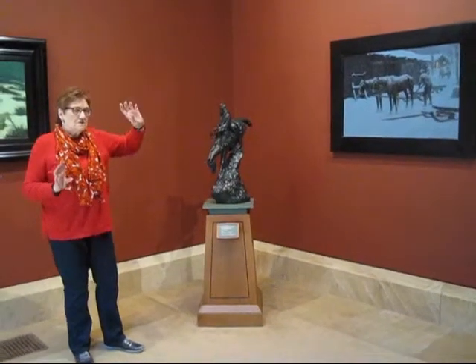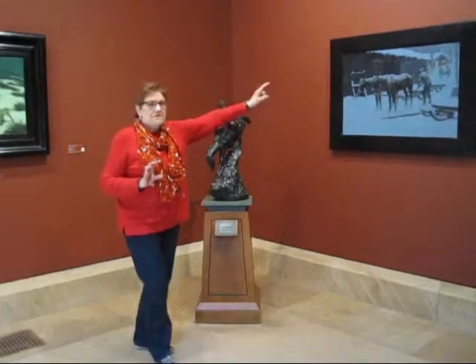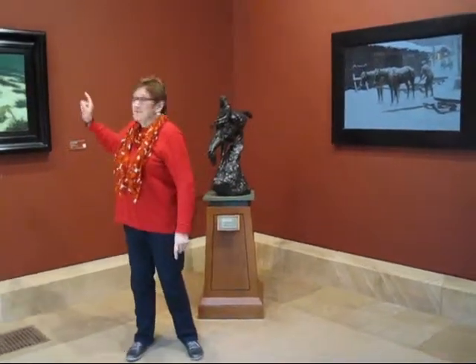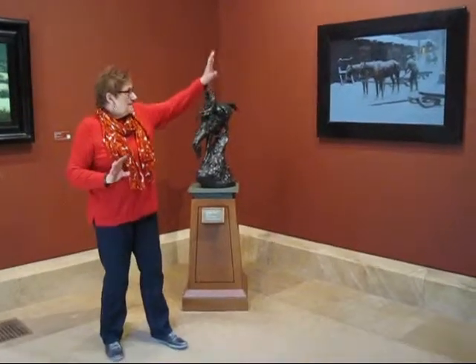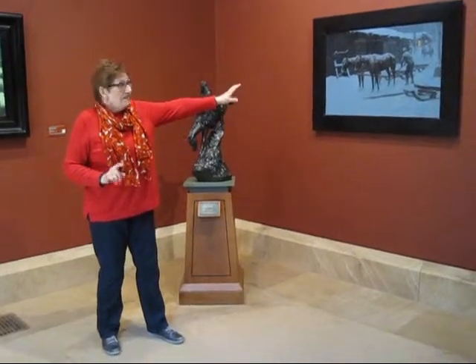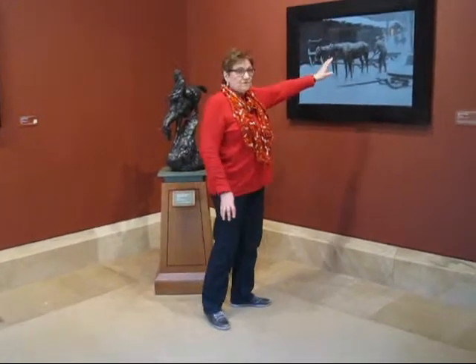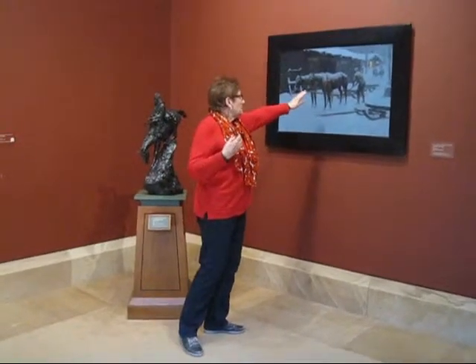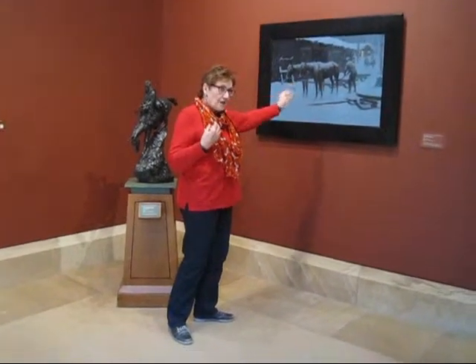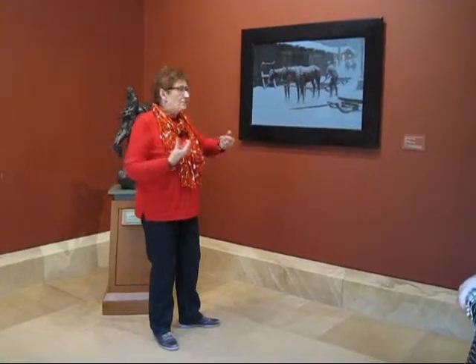If there are no stars, you really can't see anything. You don't know if there are stars here or not — there are stars there — but he's just able to get that feeling. And this is actually dusk. It is primarily in blues to get the icy, cold feeling, with a little bit of brown. The horses are black, sort of brown, with brown underneath, because the blue and the brown sort of work well together.